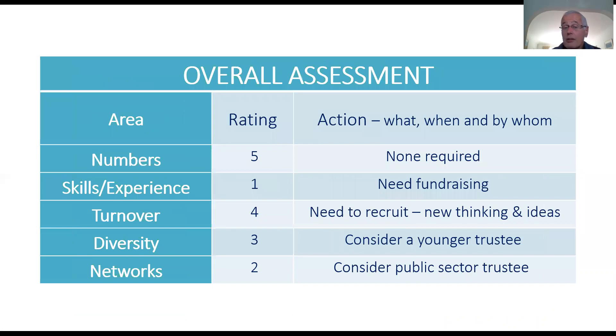Bringing all that together, I've rated each on the left. Numbers are fine. Skills and experience — we need fundraisers. We haven't had any new trustees for some time. And for diversity and networks, perhaps we should consider a younger trustee or someone from the public sector. So the action that falls out of this is we need to recruit at least one more trustee with that fundraising experience, and it would be a bonus if we could bring in someone who was younger or who had experience of working in the public sector.